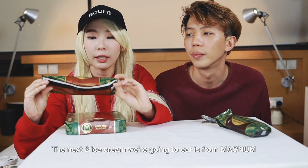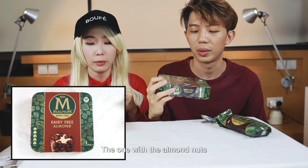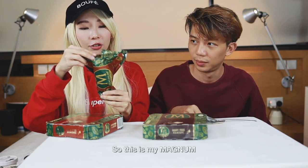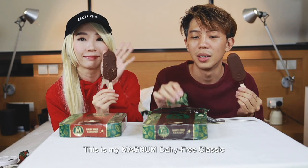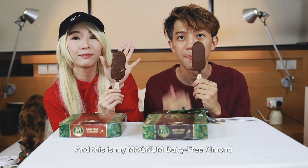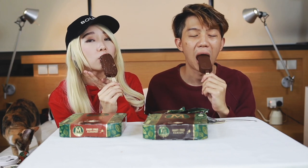The next two ice creams are from Magnum. These are dairy-free and also certified vegan. One is the Magnum dairy-free classic and the other is the Magnum dairy-free almond. Let's eat — whoa, that crunch though!